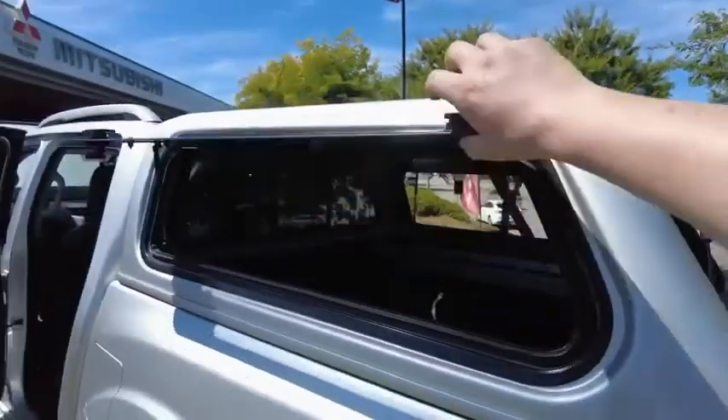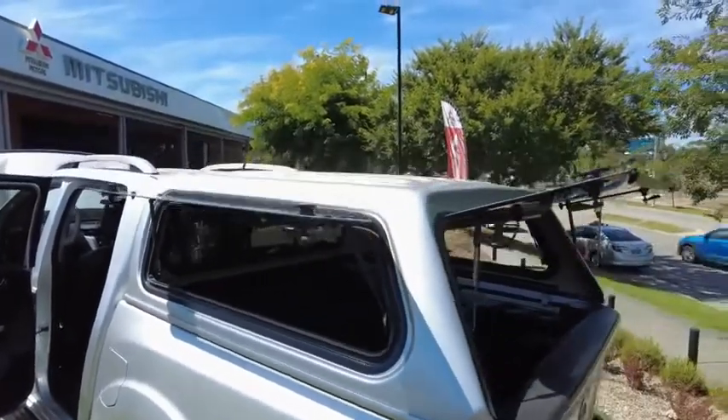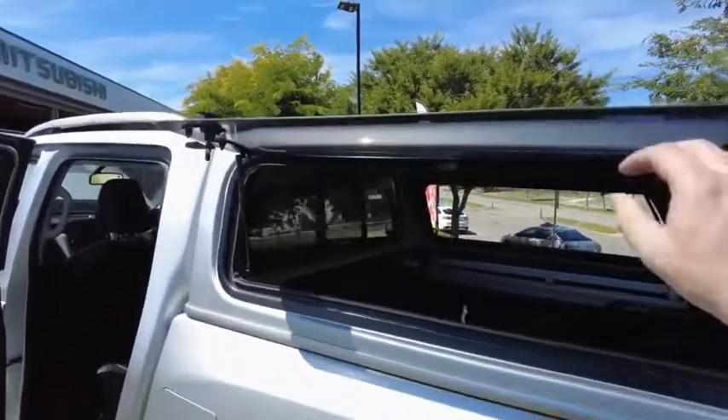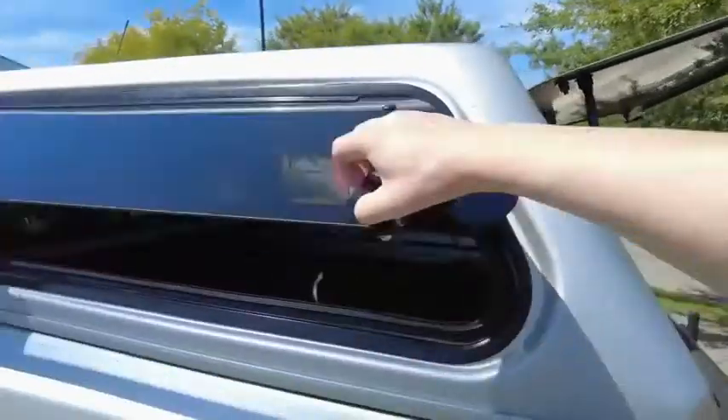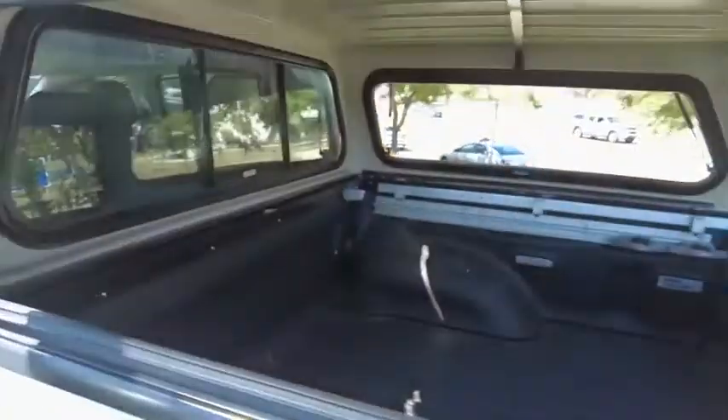Also, the canopy with three lifting windows — that's actually an option, as most people just have sliding windows. So with this one you can definitely get in and out, camp out of it, live out of it, work out of it, whatever you need it for.